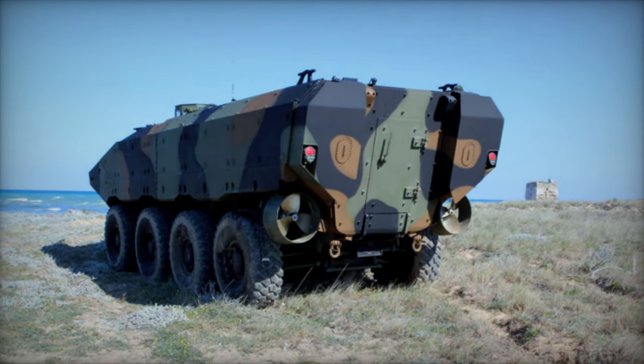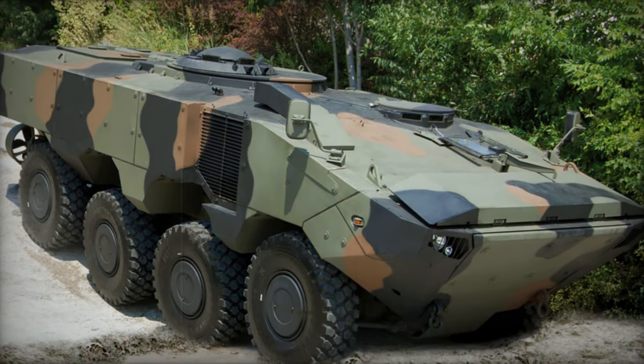In 2018, the adapted Super AV triumphed in the U.S. Marine Corps competition, securing adoption as the Amphibious Combat Vehicle (ACV).